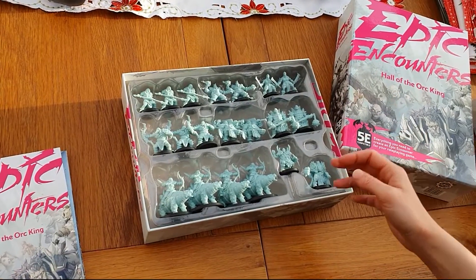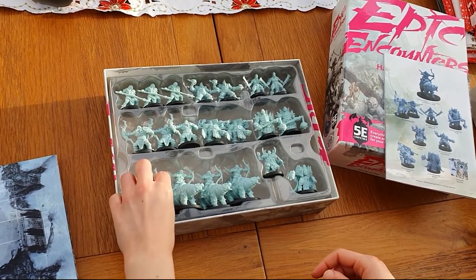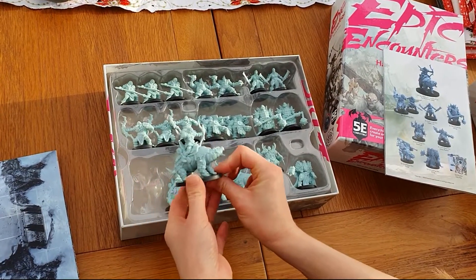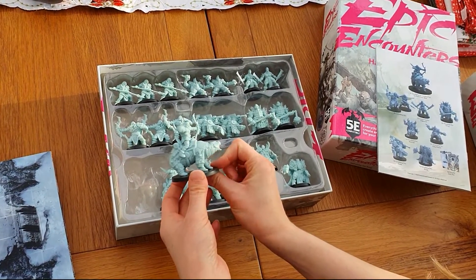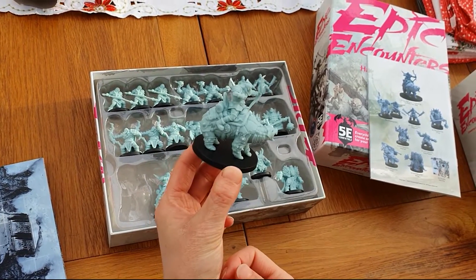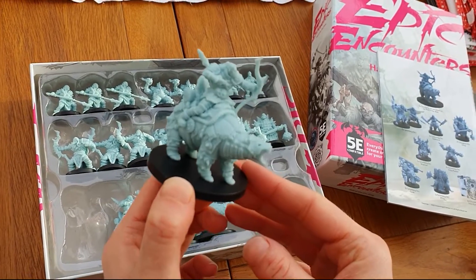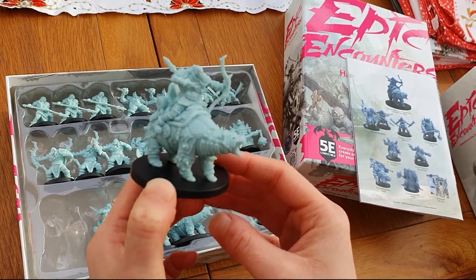And without further ado, here are the models. I've got all the models on the back so I can tell you what they are. Let's have a look first at the Grimfang Orc mounted on ice shelf polar bear. They're really large models — absolutely gorgeous.